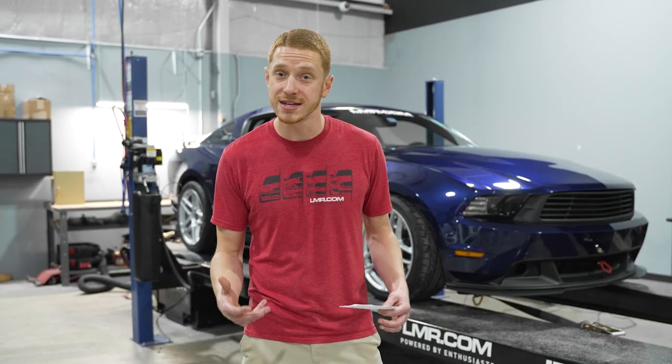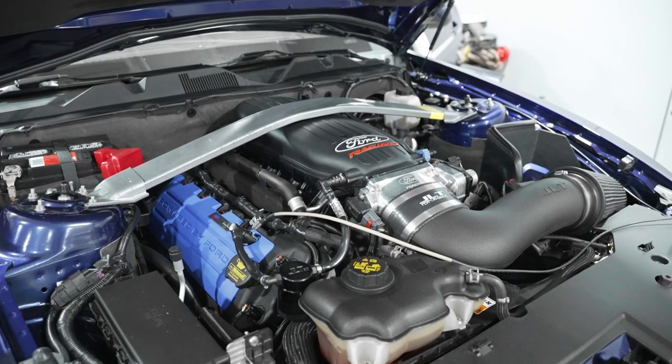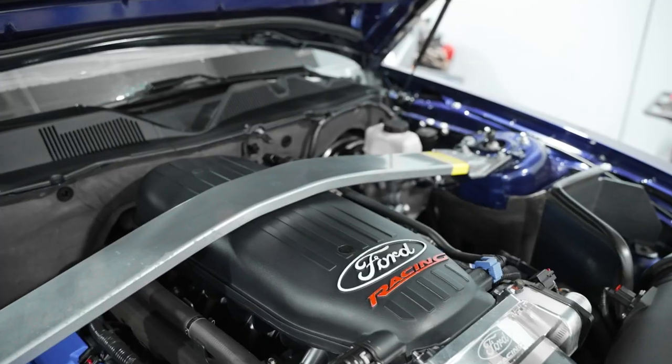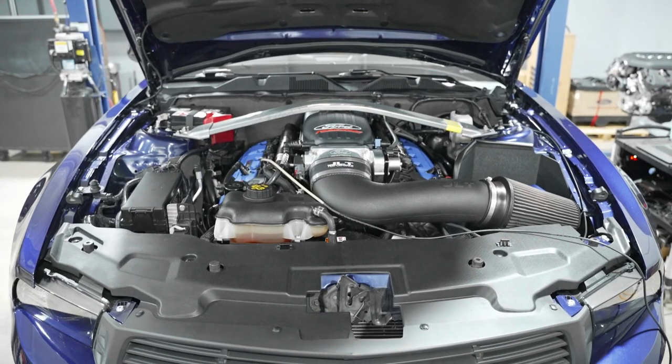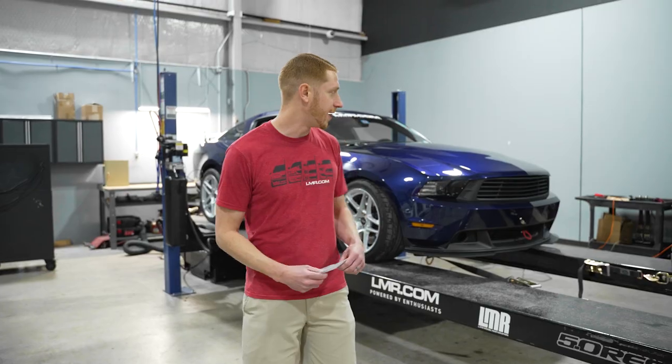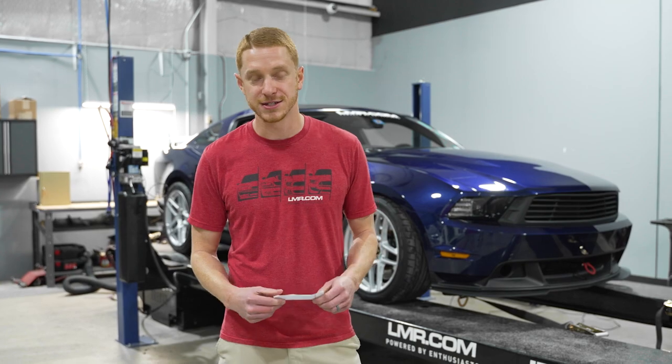Around this time, Ford Racing was debuting their brand new Illuminator XS engine. They didn't really have any horsepower or torque ratings on it — they just said 500-plus horsepower. So we got one in a very early stage. I think this was one of the very first cars to have the Illuminator XS engine.